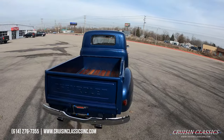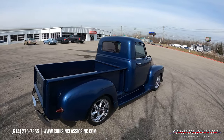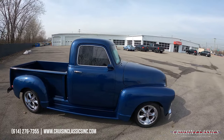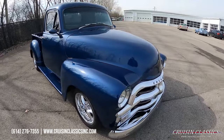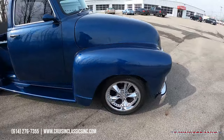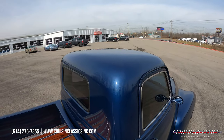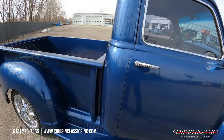You guys can see it's dressed in a dark blue metallic paint job, Cadillac tail lights, and a lot of subtle touches you'll notice as we make our way around the truck. Super slick paint, excellent chrome and trim, sitting on a set of Foose chrome wheels, disc brakes up front, drum brakes in the rear.